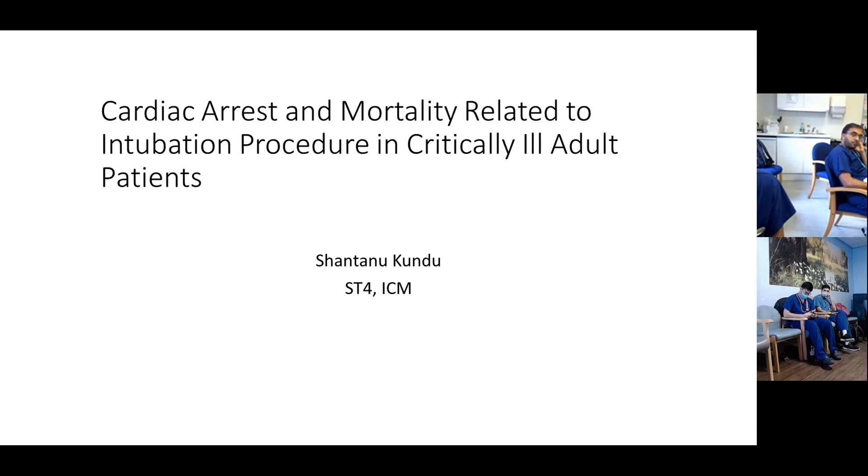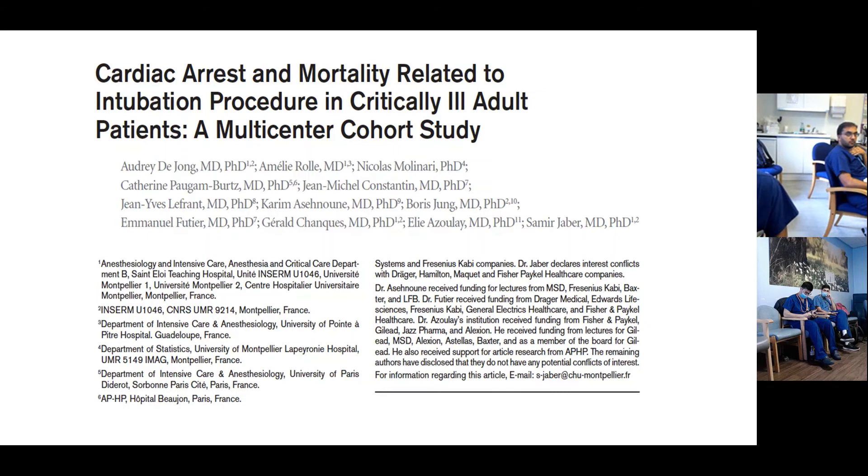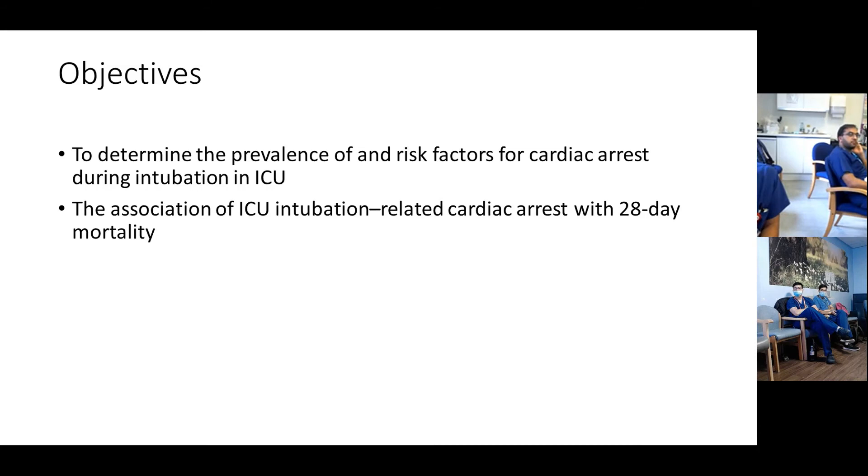This journal was published in Critical Care Medicine in April 2018. ICU intubation-related cardiac arrest occurs in one of 40 procedures, with high immediate and 28-day mortality, but there are very few studies on this. This is the only study done solely on the basis of ICU intubation. It's a French study. The objectives were to determine the prevalence of and risk factors for cardiac arrest during intubation in the ICU, and the association of ICU intubation-related cardiac arrest with 28-day mortality.